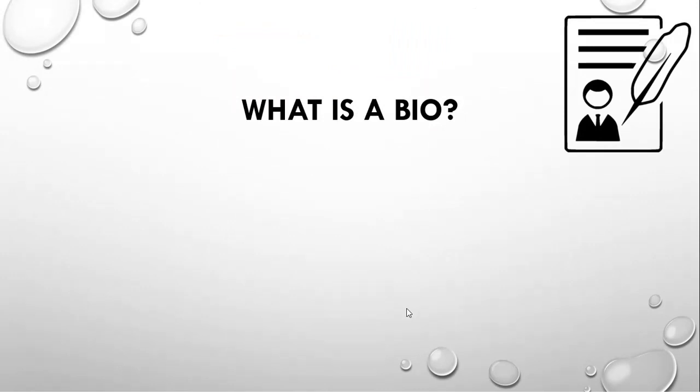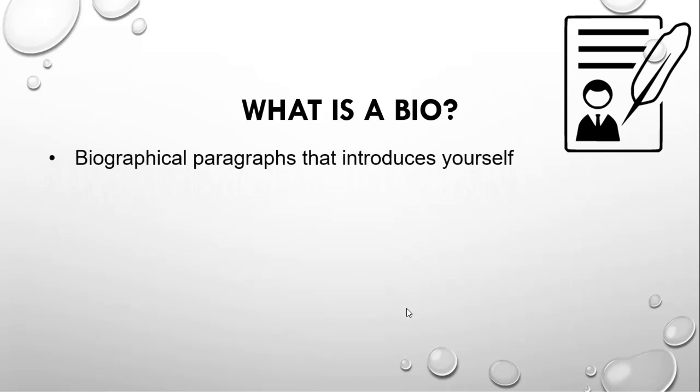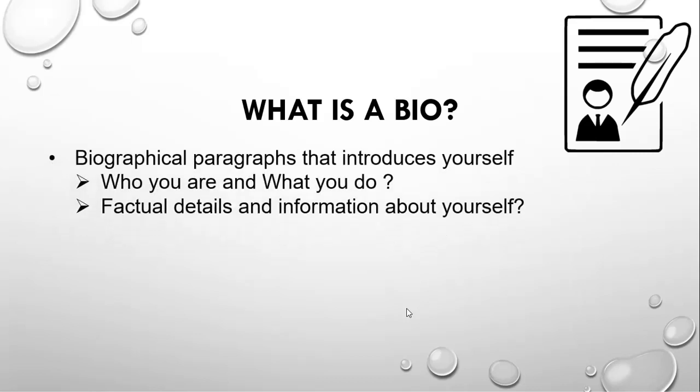What is a bio and how is it different from a CV? Your bio is a concise biographical representation that professionals use to introduce themselves. The purpose of a bio is to tell the reader who you are, what you do, your likes, your personal interests, factual details, and information about yourself as a person.